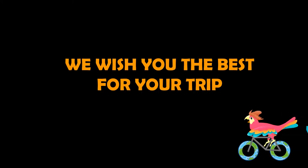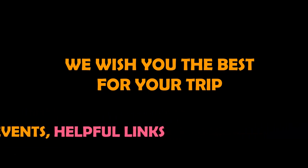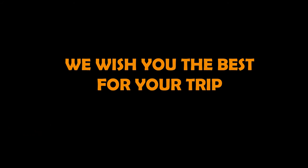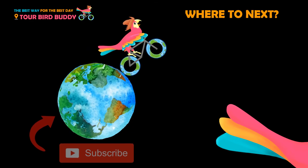Check the video description below for weather tips, more events, and helpful links to plan your trip. Thanks for watching — be sure to like and subscribe so that you always go the best way for the best day.